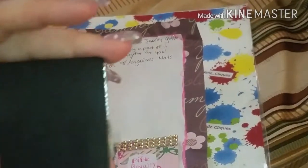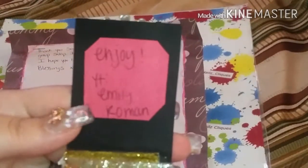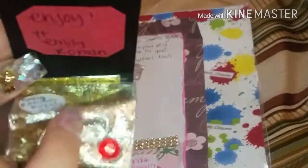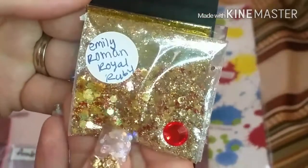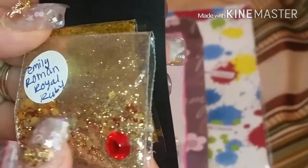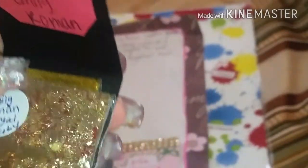And this one — I love that, how pretty is that? It says enjoy. Emily Roman. Emily makes some beautiful mixes. Look at that, wow, that's gorgeous. Very pretty — large hexes, it looks like tiny red hexes, very pretty. And some gold fine glitter, very, very pretty. I love that.